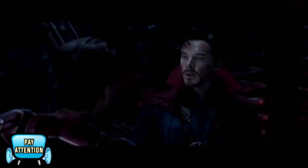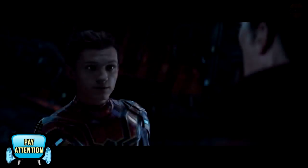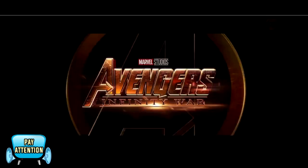My name is Peter Parker. Spider-Man. Doctor Strange. This is Infinity War.